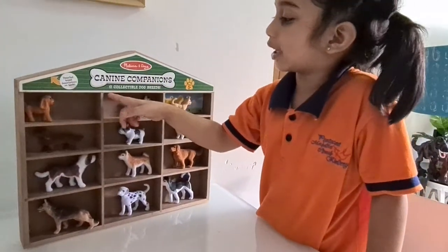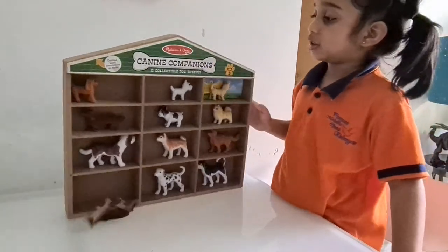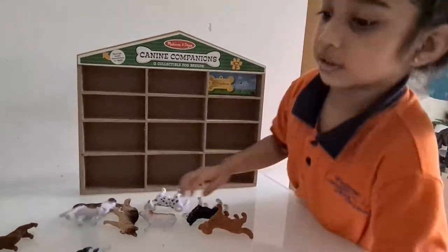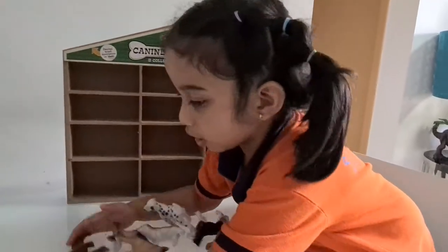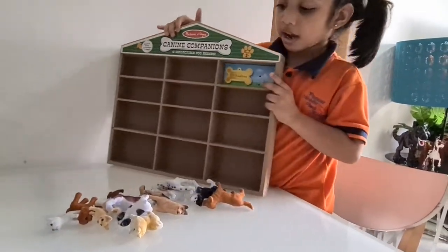Hi, this is my dog collection and it has 12 dogs. Today I'll show you where all those dogs are.